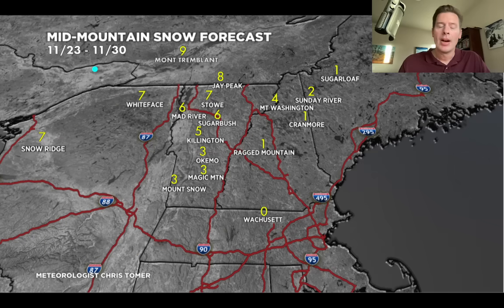All right guys, that's going to do it for this mountain weather update on this Sunday. Got a lot to look forward to - as long as we can bring this Arctic front in, that's what's going to change the game. Take care guys and have a great day.